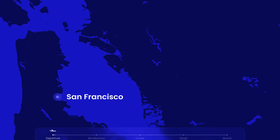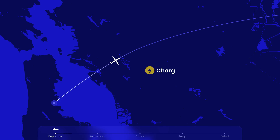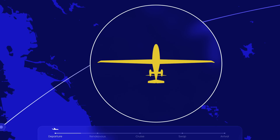An aircraft carrying passengers or cargo departs from a regular airport. It has batteries on board to cover takeoff and landing, with plenty of reserves. Shortly after, a tow aircraft departs from a charging base at a small airport nearby. There are no passengers on board, just batteries.